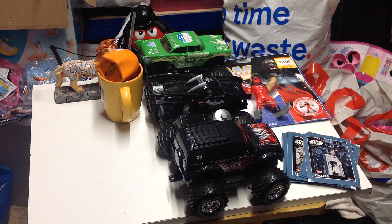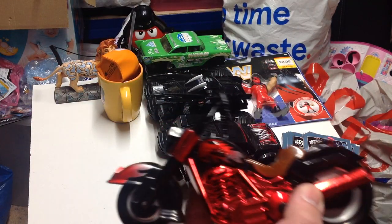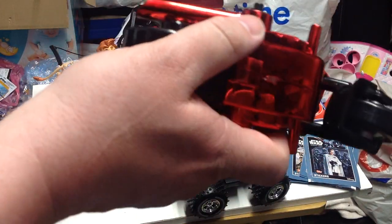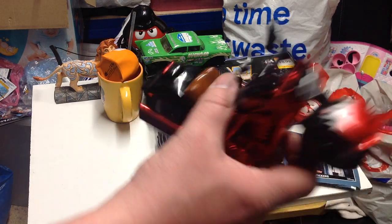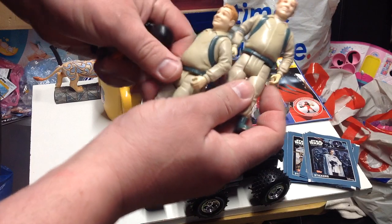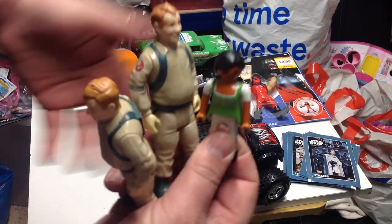Then we went to a stall and got some figures. First we've got a Biker Mice from Mars bike - I don't know whose it is or what year it's from because it's got nothing on it, but it looks kind of cool and I kind of recognized the badge, that's why I picked it up. That along with two Real Ghostbusters Rays and a Playmobil girl was a fiver - so about £1.25 each.